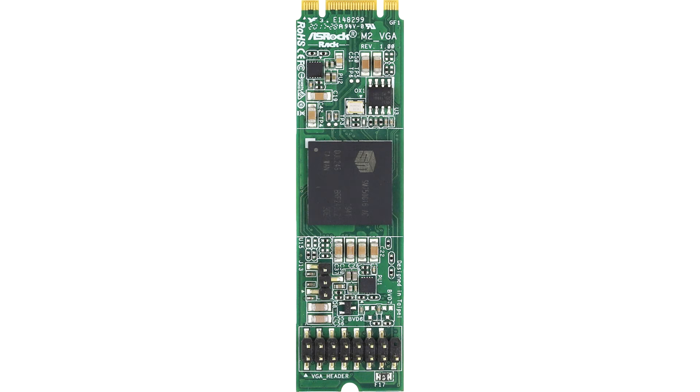ASRockRack unveils M.2 Slot Graphics Card. ASRock's enterprise motherboard subsidiary, ASRockRack, unveiled what is possibly the strangest graphics card, called simply M.2-VGA.